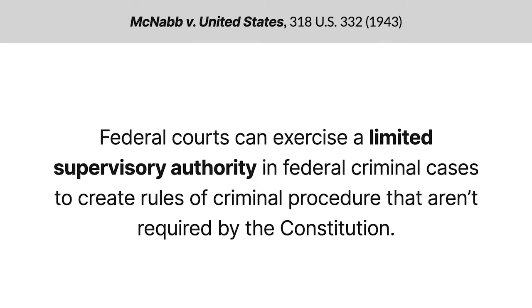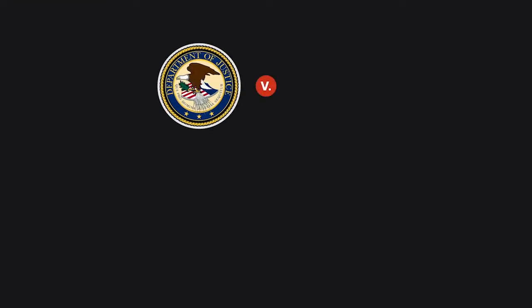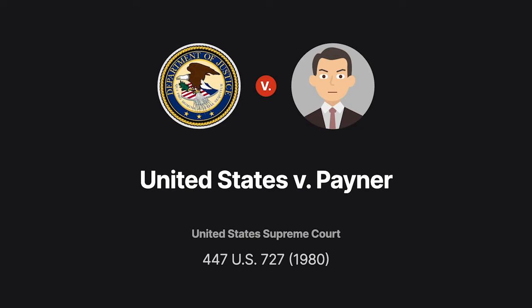Does that authority permit federal courts to suppress evidence obtained by law enforcement officers in flagrant violation of the Fourth Amendment when a criminal defendant lacks standing under the amendment to challenge the violation? The Supreme Court addressed this issue in United States v. Payner.